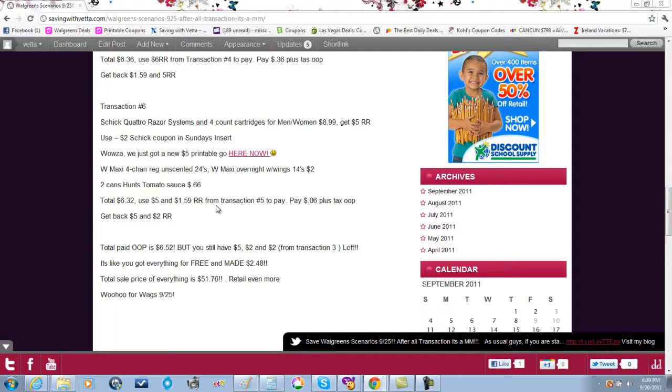Adding everything up: total out of pocket is $6.52, but you still have five dollars, two dollars, and two dollars left over in register awards — remember we didn't use that two dollars from transaction three — so you'll have nine dollars left. It's like you made $2.48 if you paid out of pocket. If you used that five dollar register award from this week, it's like you made $7.48, and that's for $51.76 worth of products at sale price — not regular retail. That's an awesome deal!